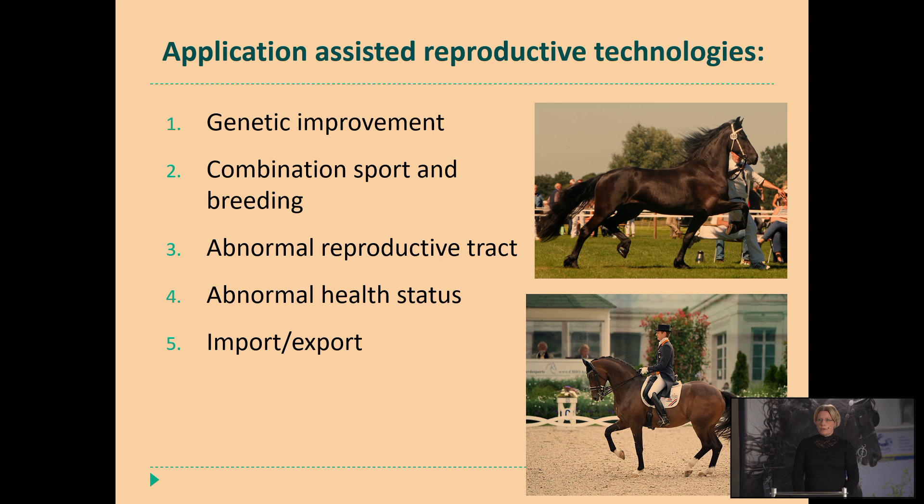Why do we use the assisted reproductive techniques? There are certain goals for applying these techniques. Genetic improvement — we can hasten the genetic interval by using several stallions in one year and creating more offspring per year. It enables the breeder to combine sport and breeding in the same breeding season. But also mares that have dealt with an abnormal parturition have severe damage to the reproductive tract and thereby are not able to produce their foal by their own.